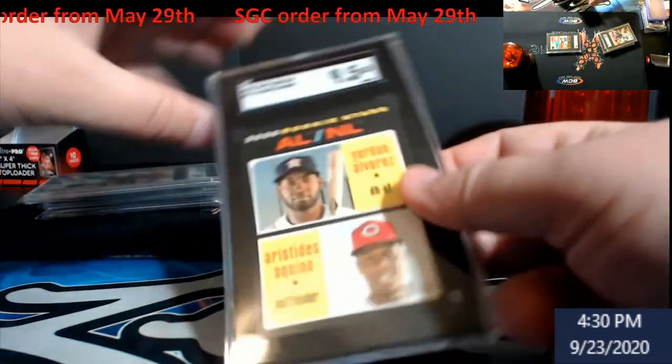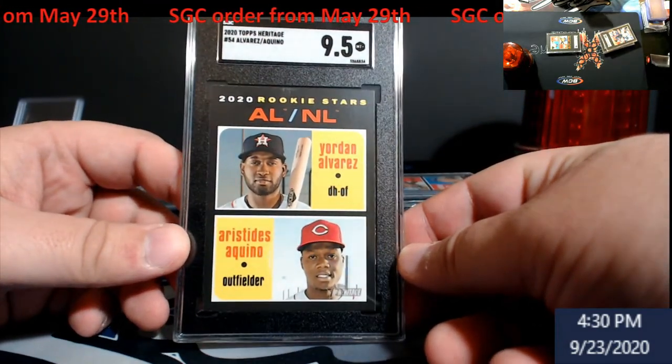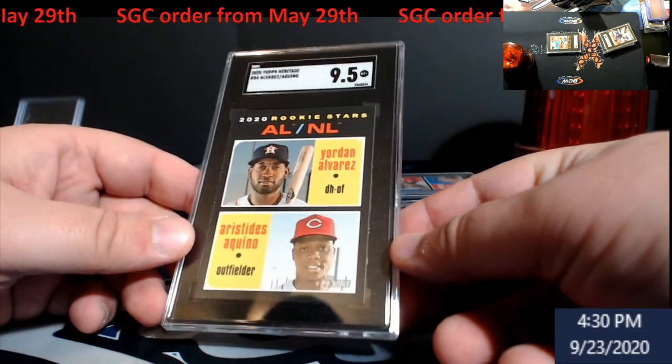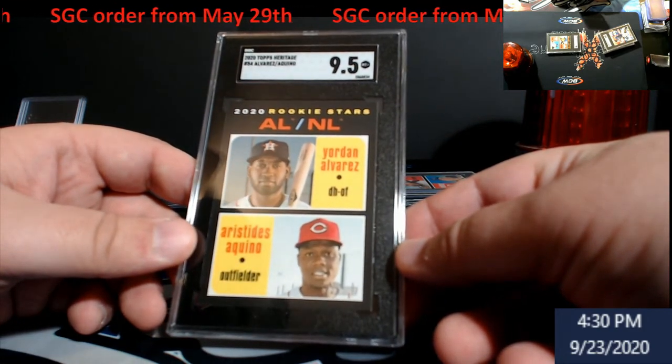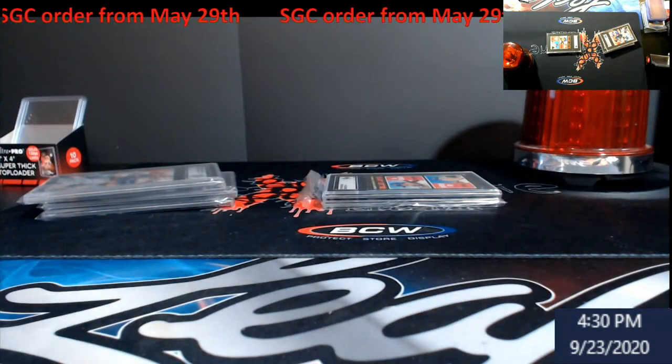Next — actually did well on a black border. This is the Alvarez Nikino rookie 9.5. I didn't really look this up so I'm not sure what they go for, being a blacked-out bordered card — very hard to grade. But overall happy to actually see a 9.5 on it — Mint/Mint Plus as they have it.